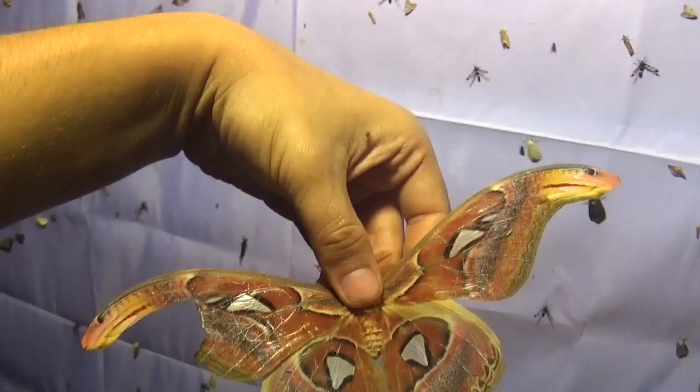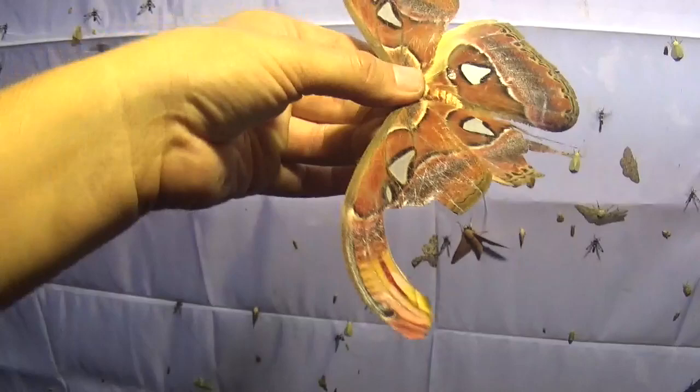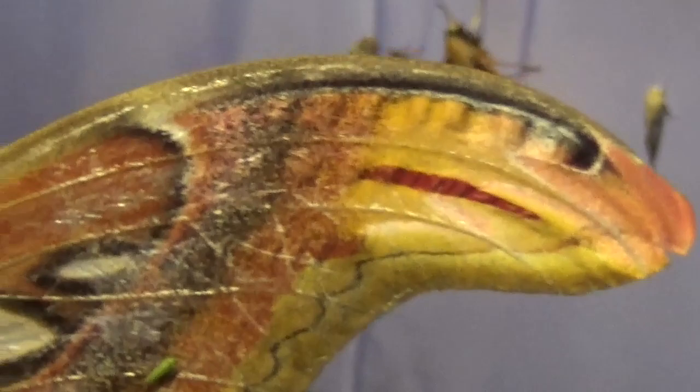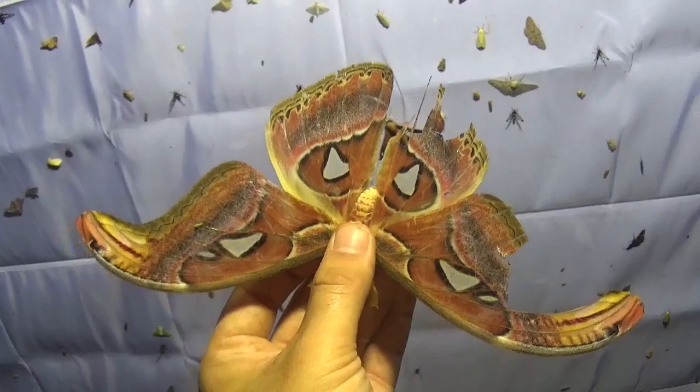It's a species I've bred many many times before as a hobbyist, but this is what I consider my first real Atlas moth because I caught this one in the wild. After seeing thousands of them in captivity and breeding them so many times, I'm so glad to finally see a real one in the wild.